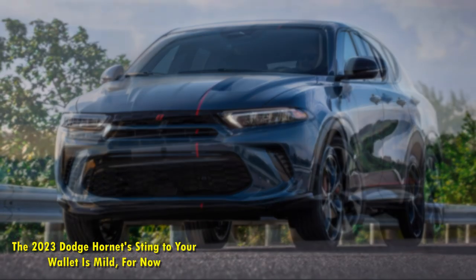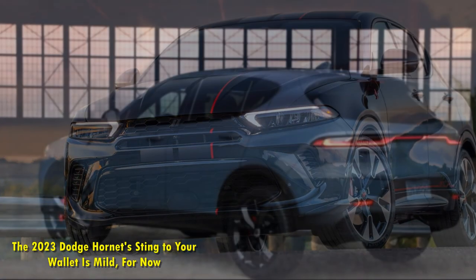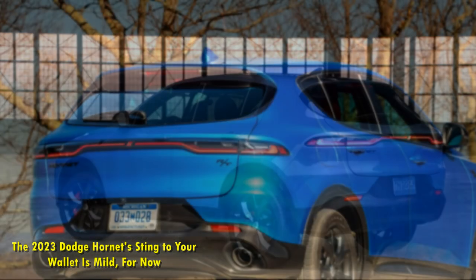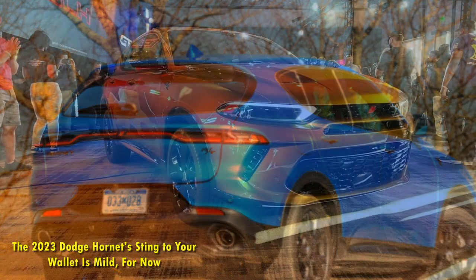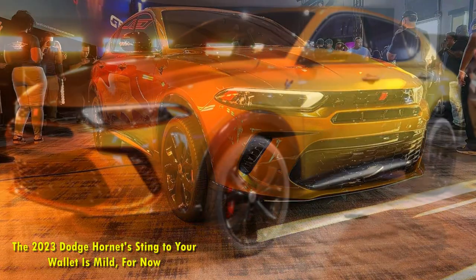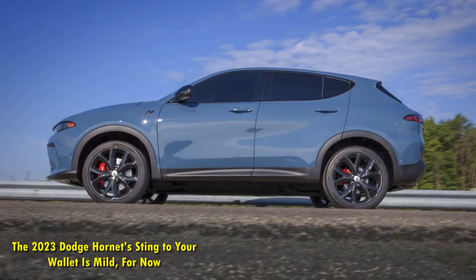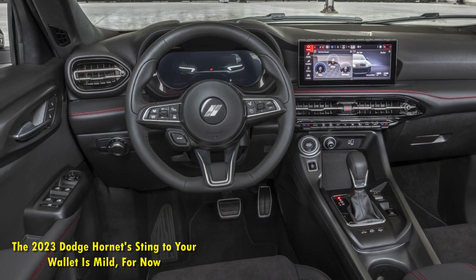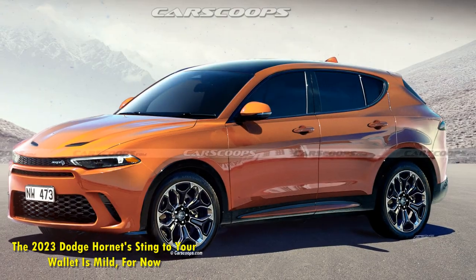Both the 2023 Dodge Hornet GT and GT Plus come with a 2.0-liter turbocharged Hurricane four-cylinder engine that produces 265-plus HP and 295 lb-ft of torque. That engine is mated to the 948TE 9-speed transmission, a ZF unit developed in 2011 but launched in mid-2013. It's the same transmission used in the Jeep Cherokee KL, along with the Hurricane 4 engine beginning in 2019. The 948TE is designed for front-wheel-drive-based applications with a transfer case that can deliver torque to a rear axle, and it can decouple the rear drive when not needed for better fuel economy.